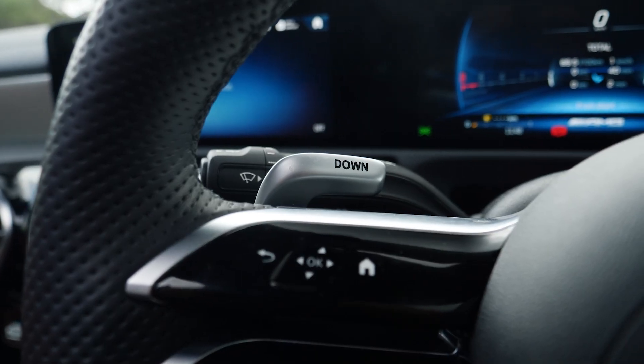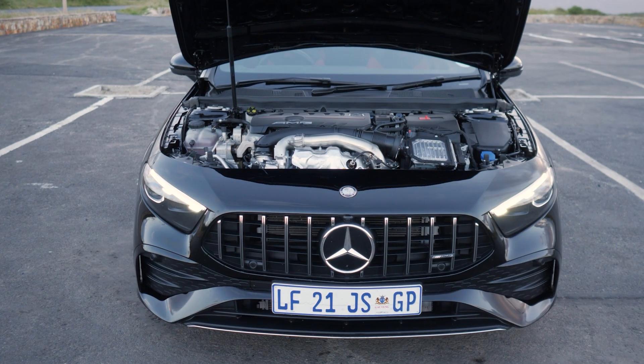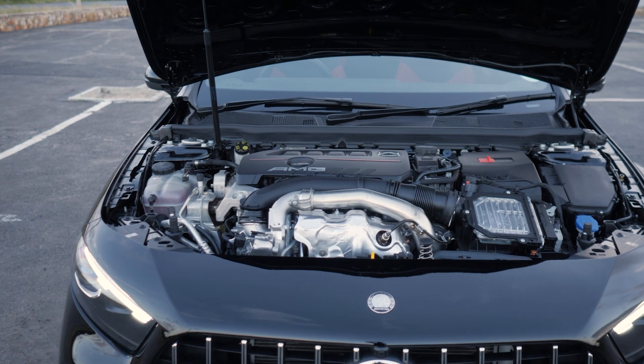There are also switches to turn off traction control from the AMG-specific steering wheel buttons, and you can customize it further. The paddle shifters feel nice, and every time you shift gear it just propels you forward nicely. The engine is a 2.0-litre four-cylinder turbocharged petrol with mild hybrid assistance.